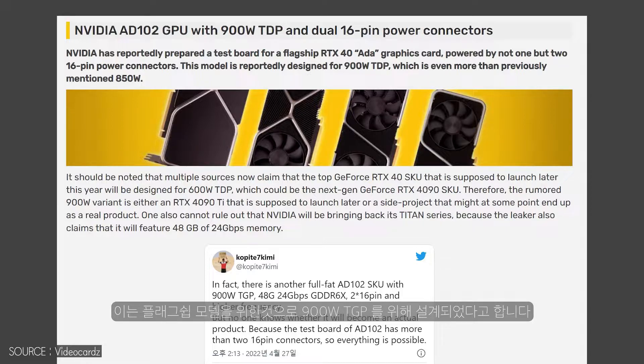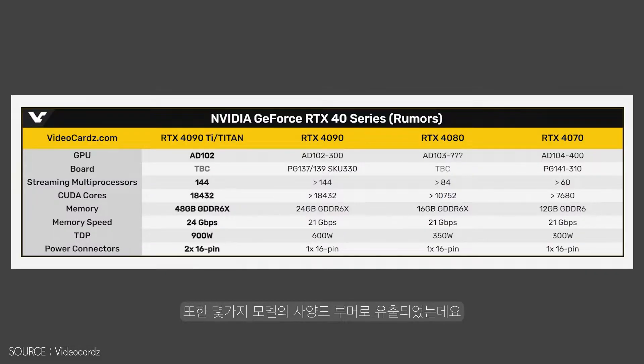The AD102 GPU with 94 SMs and 48 GB memory — can you imagine? The RTX 4090 with 24 GB uses AD102, the RTX 4080 with 16 GB uses AD103, and the RTX 4070 with 12 GB uses AD104. According to the leaker, Nvidia has only started testing the AD102 GPUs, which will power the GeForce RTX 4090 Ti and RTX 4090. These cards are already positioned as big flagship GPUs, replacing the Titan class.